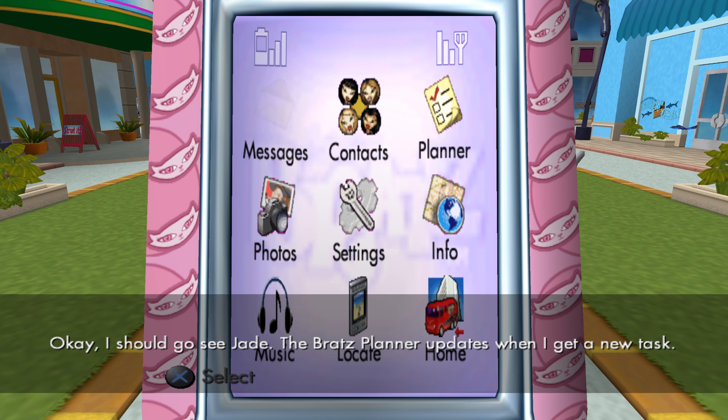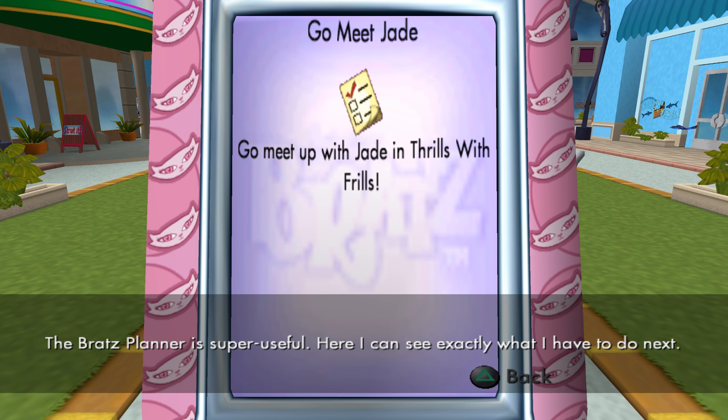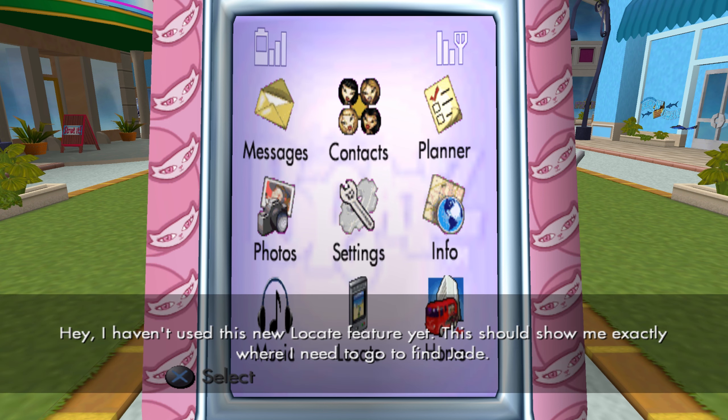The Bratz Planner updates when I get a new task. The Bratz Planner is super useful. Here I can see exactly what I have to do next. I haven't used this new locate feature yet — this should show me exactly where I need to go to find Jade.